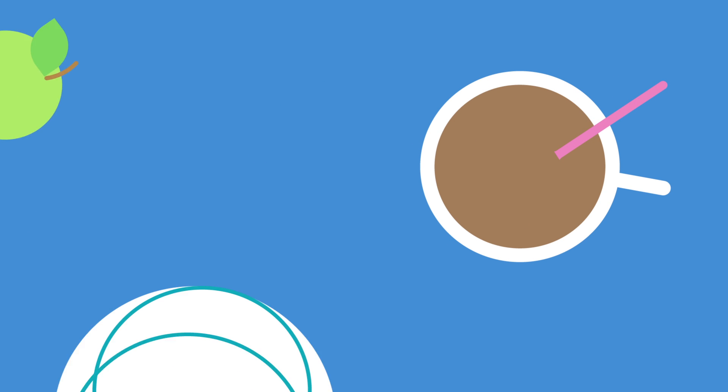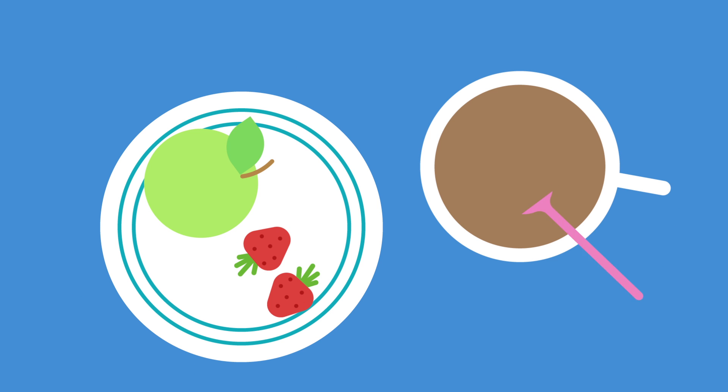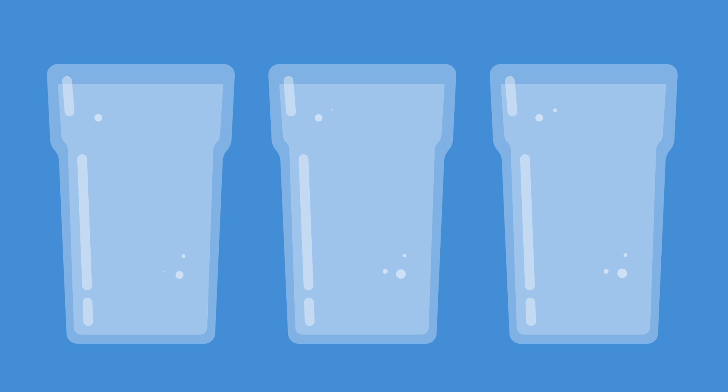We all love a mid-afternoon drink or snack — it can break up a busy day. Again, it's best to try and limit the amount of food and drink that contains fermentable carbohydrates if at all possible. Water is the best drink for your teeth: no fermentable carbohydrates in sight.